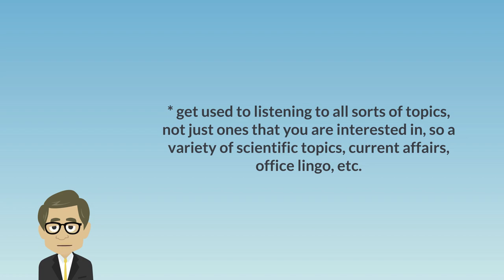Get used to listening to all sorts of topics, not just ones that you are interested in — so a variety of scientific topics, current affairs, office lingo, etc.